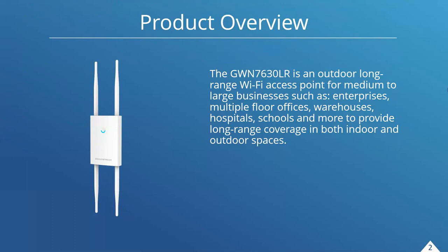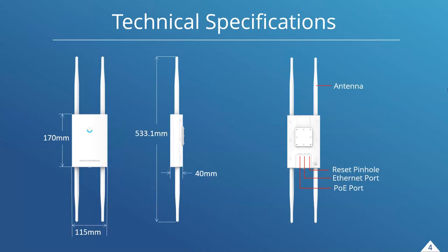Now let's take a look at the GWN 7630 LR. This is an outdoor long-range Wi-Fi access point that really helps medium to large businesses — enterprises with multiple floors, multi-floor offices, warehouses, train yards, hospitals, school campuses, and more. It provides long-range coverage in both indoor and outdoor spaces. This device has a few interesting characteristics we'll touch on in a moment.